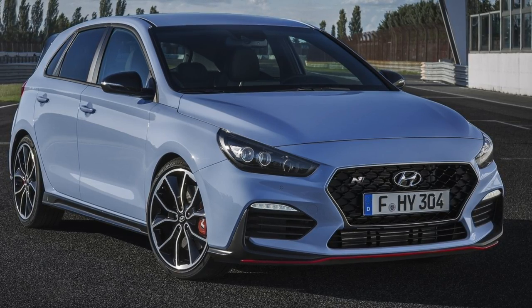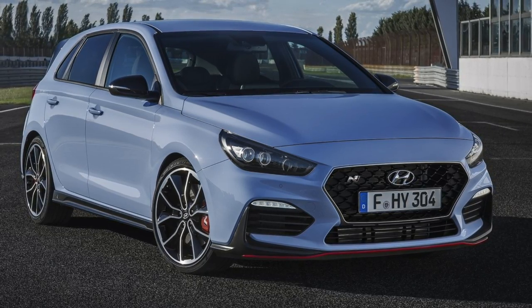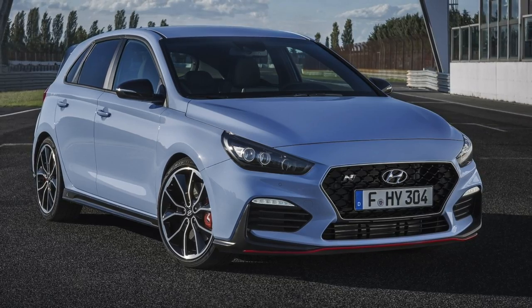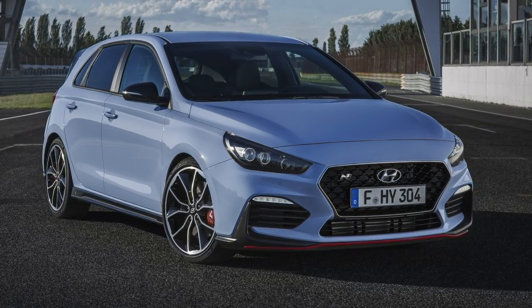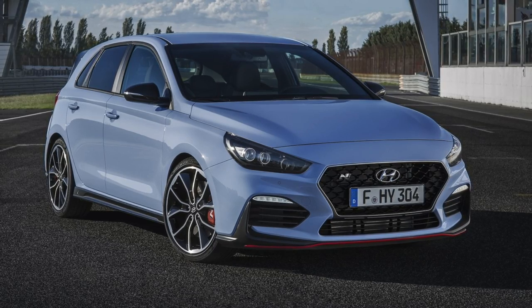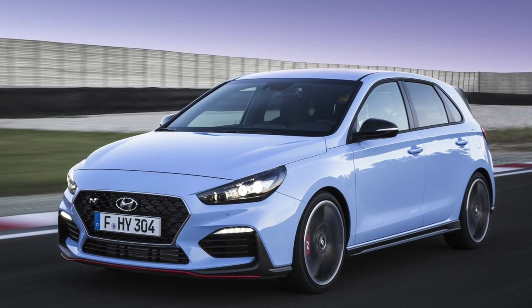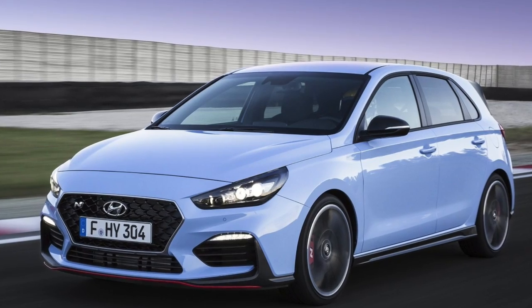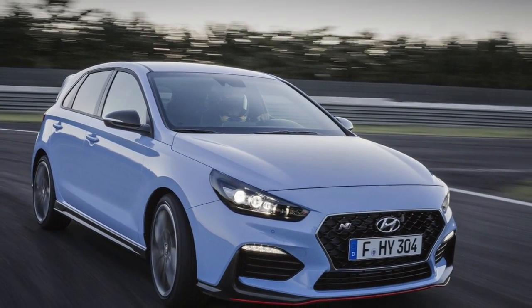It is finally here, and if you are a Hot Hatch fan, this is a great time to be alive, because now in America we are going to have the Focus ST, the Fiesta ST, the Focus RS, the Civic Type R, the Golf GTI, the Golf R — I'm sure I'm missing some, but those are the main ones that come to mind. And now we have the 2018 Hyundai i30N.